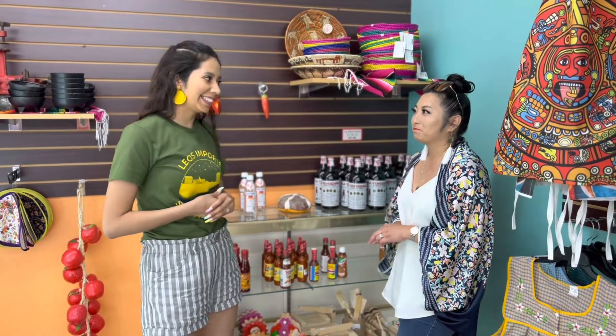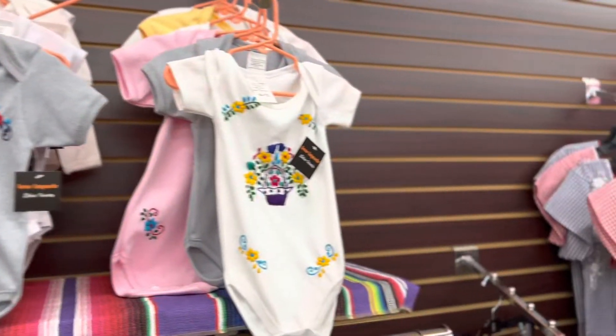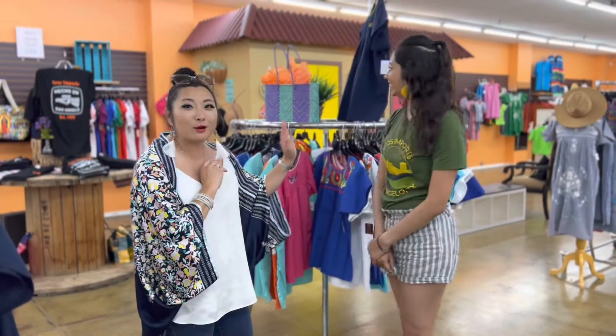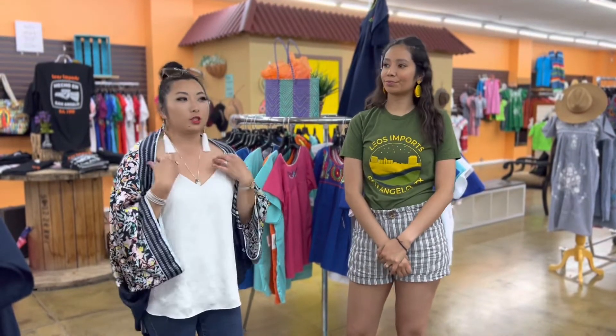If you're in San Angelo, you need to come into the store. There are aprons, and I'm obsessed with everything Catholic, so I got these earrings — and there's even a little Juan Diego outfit with Our Lady of Guadalupe. You really need to come here and experience the store in person.